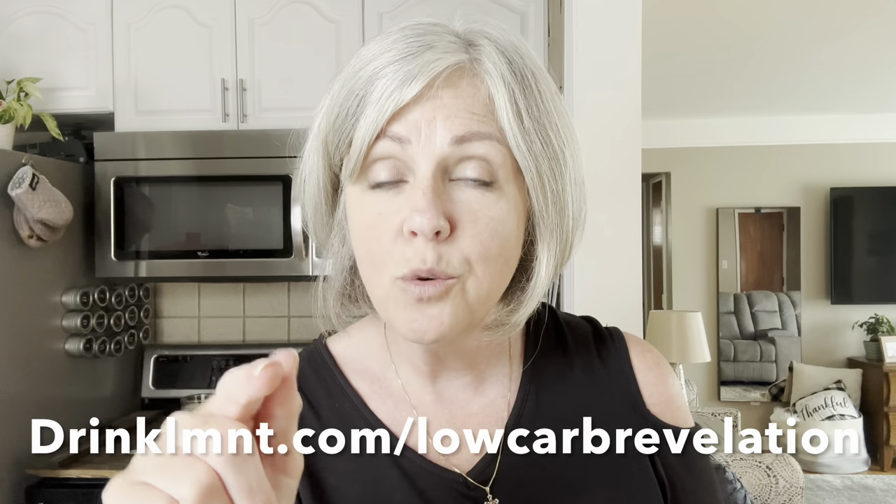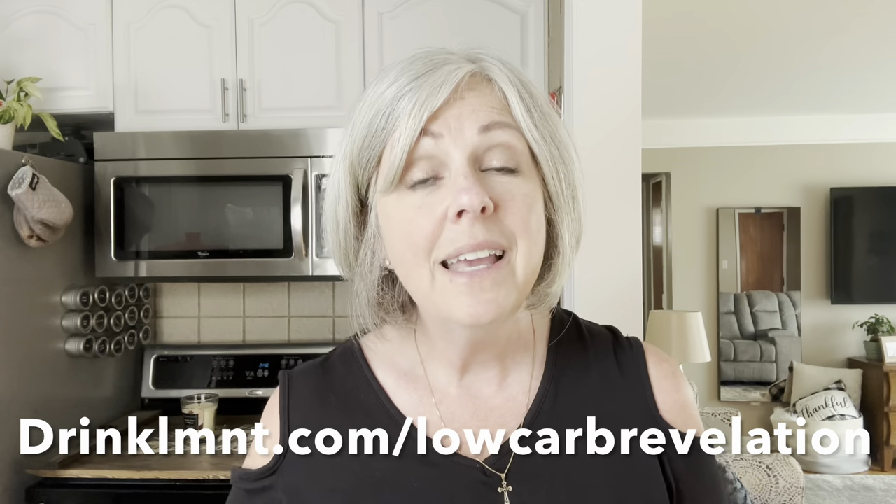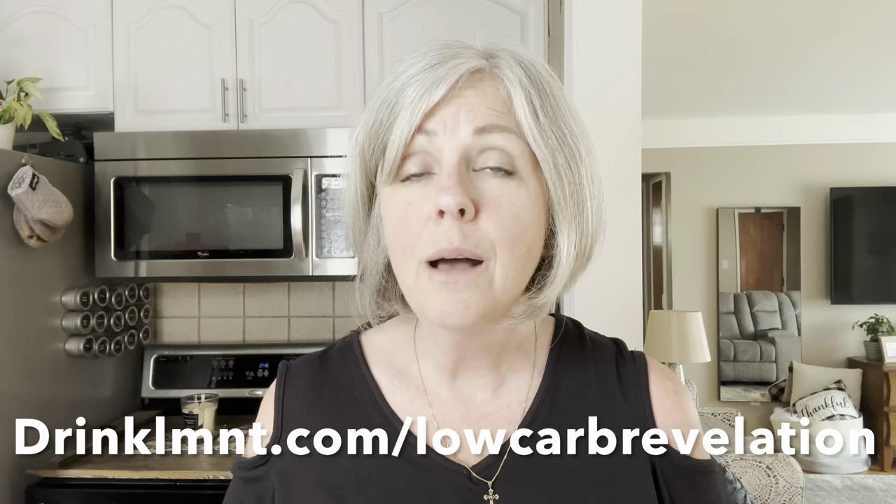Right now Element has an offer for my viewers. Go to drinklmnt.com/lowcarbrevelation — the link is in the description below. Make a purchase from that link and Element will send you a free sample pack with eight different flavors of Element electrolyte drink mix. You can try them all or gift it to a friend. Thank you Element for sponsoring this video.